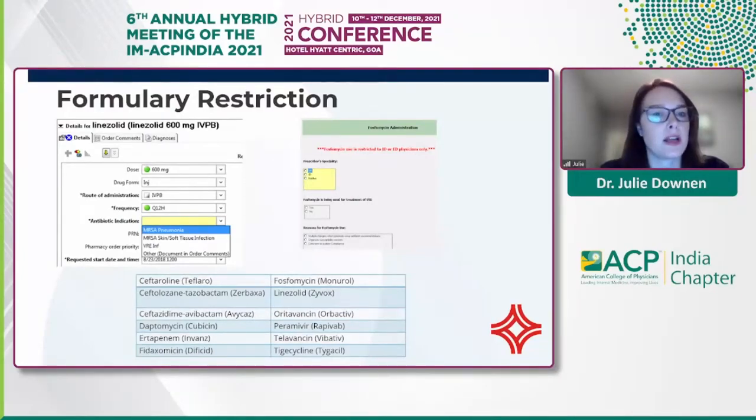We have formulary restriction for a number of agents, typically newer agents where we want to conserve their spectrum or susceptibility. We do this in one of two ways: first, through a drop-down menu filtered with only approved indications for that antimicrobial — a great communication method for all providers and pharmacy staff. The other way is through conditional logic, where we've built forms within our EHR so that if a patient meets the criteria for the antimicrobial, it will launch the order for providers.